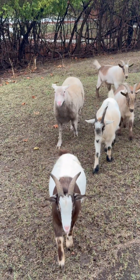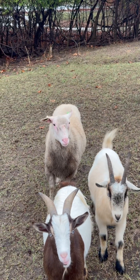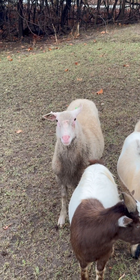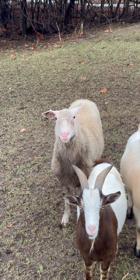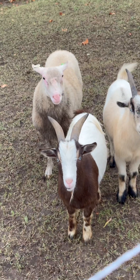Goats don't usually like water very much. What do you think of it, Watson? You're starting to look like a big boy, all grown up. What about you guys?